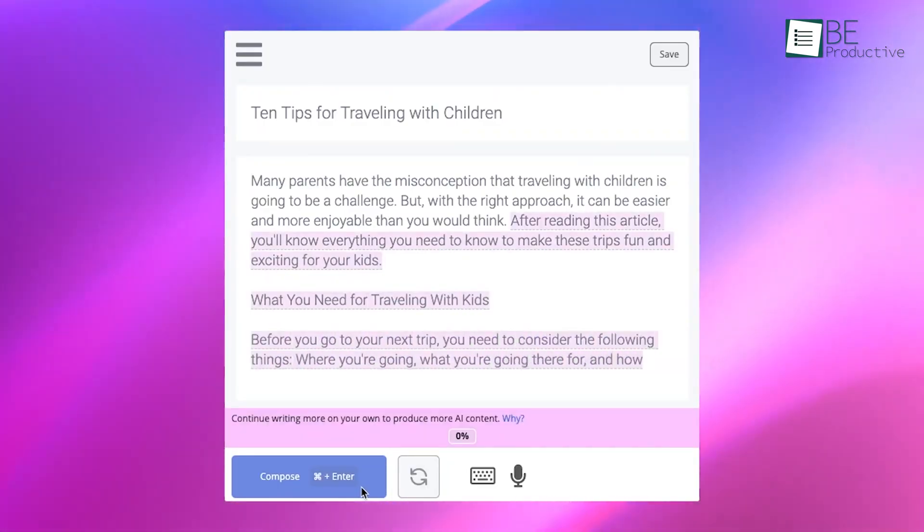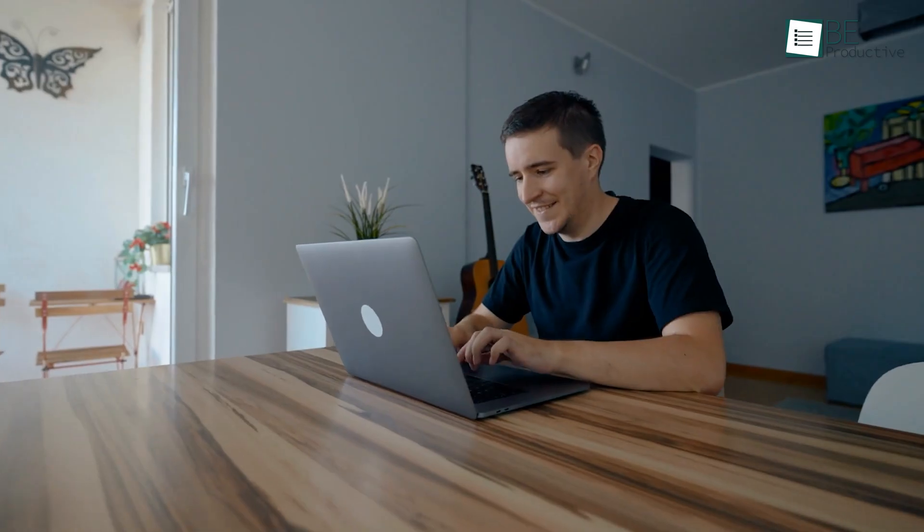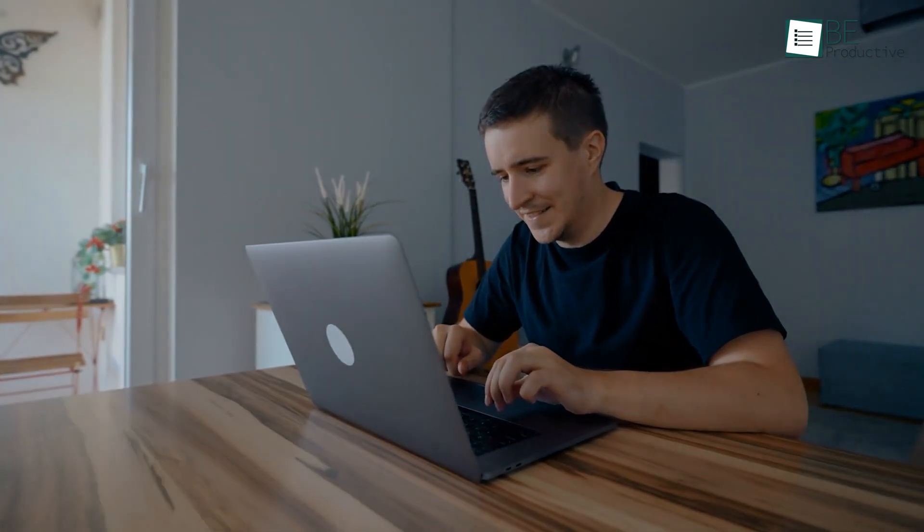With that in mind, here is our list of 10 free AI tools and websites that actually work. Without further ado, let's jump right into it.